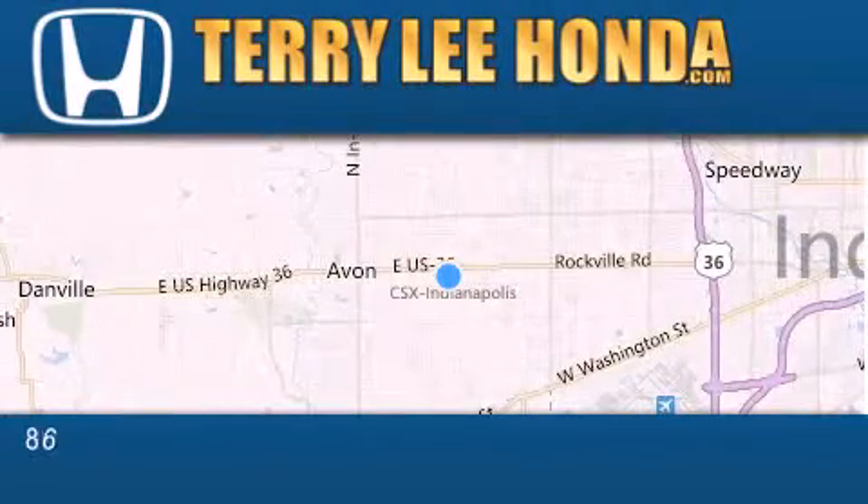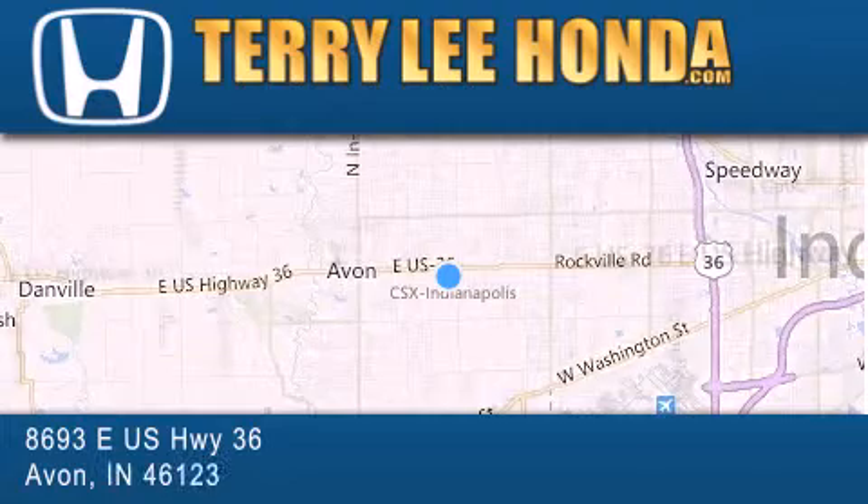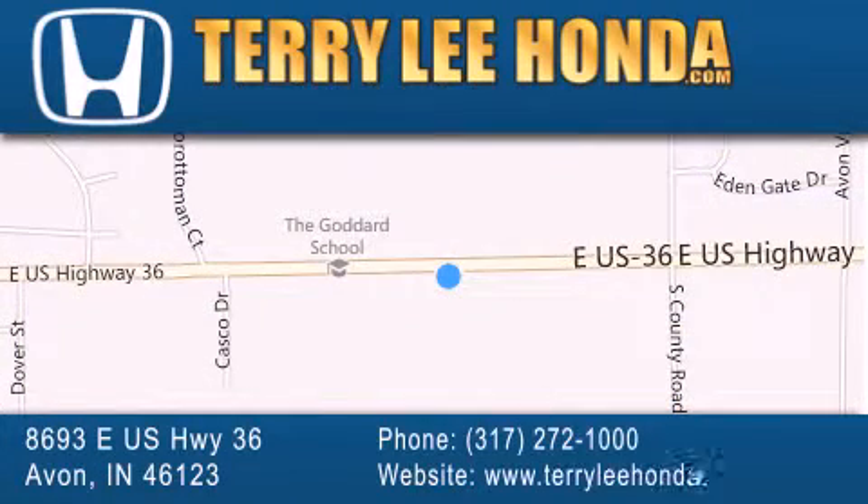we offer new Honda cars in the Indianapolis area, along with used cars, trucks, and SUVs by today's top manufacturers. Stop by and visit at 8693 East US Highway 36 in Avon, or see us online at TerryLeeHonda.com.